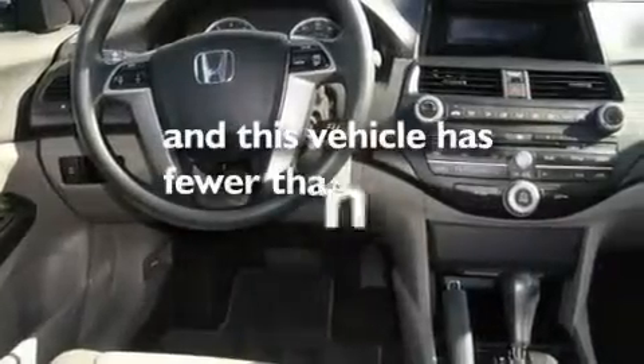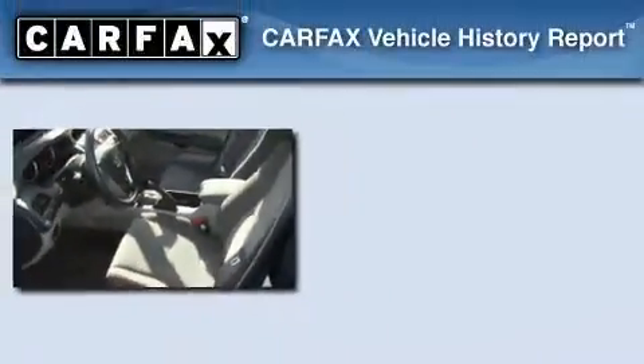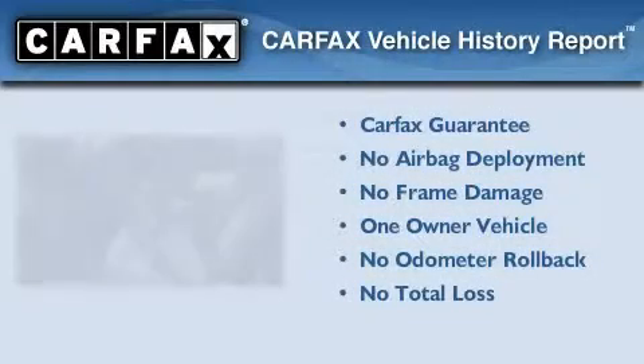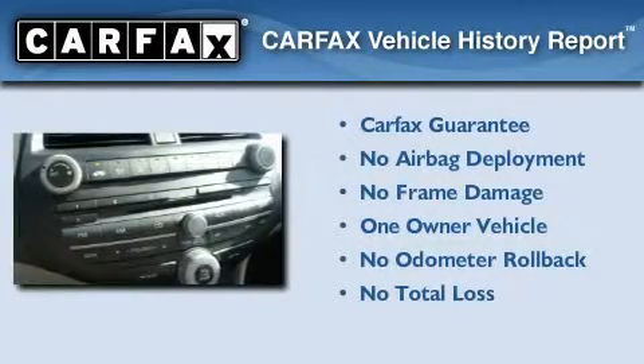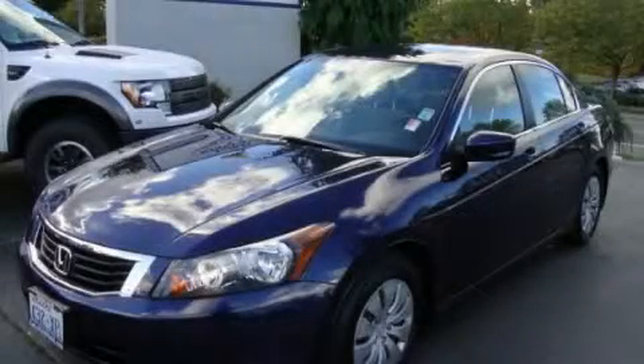This vehicle has fewer than 36,000 miles on the odometer. This Honda has had only one owner and it qualifies for the Carfax Buyback Guarantee. We invite you to contact us today to learn more about this vehicle.